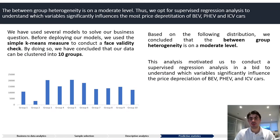In terms of predictive analysis, we have used certain techniques to answer our data science question. Firstly, we used a simple k-means measure to conduct a face validity check. By doing so, we concluded that our data can be clustered into 10 groups, as seen from the graph. Based on the output, we concluded that the between-group heterogeneity is at a moderate level, as the distribution of share across the 10 groups shows no major difference. This analysis motivates us to conduct a supervised regression analysis to understand which variables truly and significantly influence the price depreciation of electric, hybrid and conventional cars.